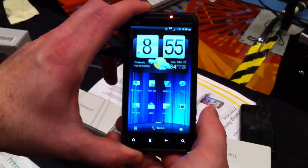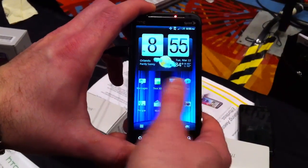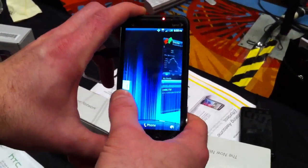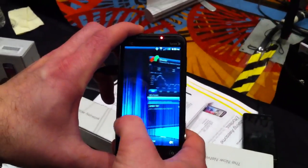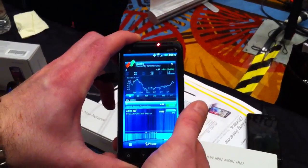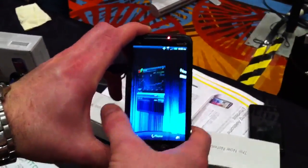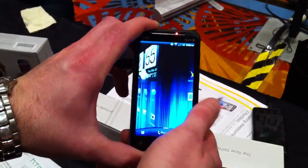From your home screen here, you have the main interface and you have a carousel for flipping through your different screens. So that's a little different than what we've seen before. Previous devices you would have to scroll left or right depending on where you were in the different screens. But with this, there's no end to it through the carousel, so you can stop at any time and flip back and forth.